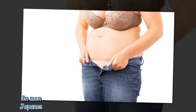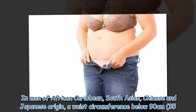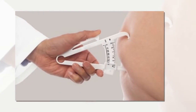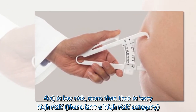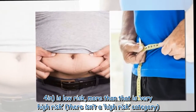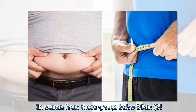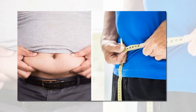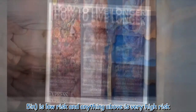In men of African Caribbean, South Asian, Chinese, and Japanese origin, a waist circumference below 90 cm (35.4 inches) is low risk; more than that is very high risk — there isn't a high risk category. In women from these groups, below 80 cm (31.5 inches) is low risk, and anything above is very high risk.